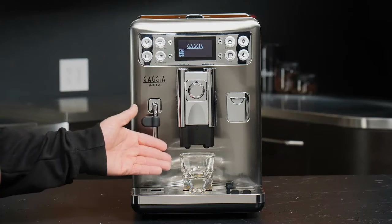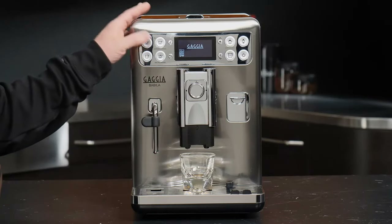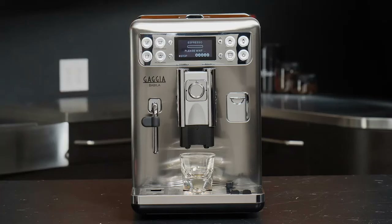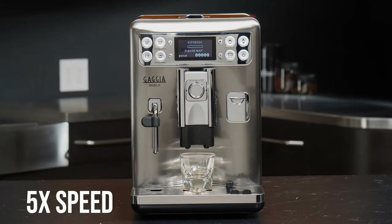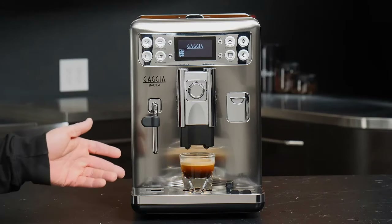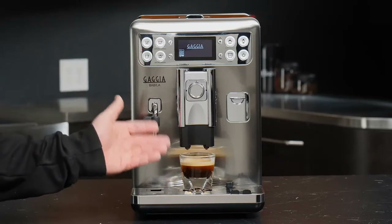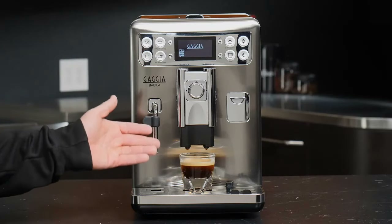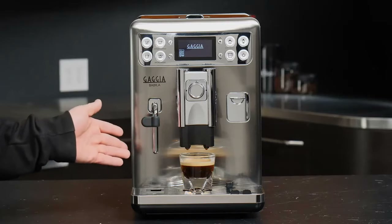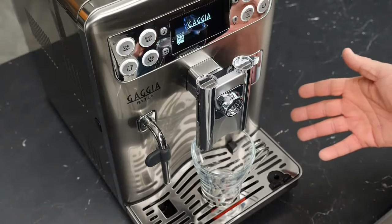Gaggia Babila milk-based drink quality. Getting the milk carafe in place, the Babila can automatically steam and pour milk. I went with a cappuccino to see how good the coffee machine was. For taller cups, the dispensing spout can be removed entirely. My first attempt was a bit of a disaster with my cappuccino cup overflowing — I had to adjust the drink volume using the fiddly menus. Once I had the amount right, the result was good but not outstanding. Rather than neat microfoam, the milk was too frothy with bigger bubbles in it. Taste remains good, but I've seen bean-to-cup machines that are more capable than this one.